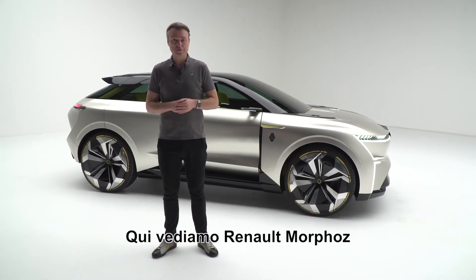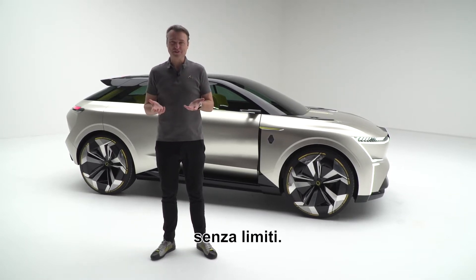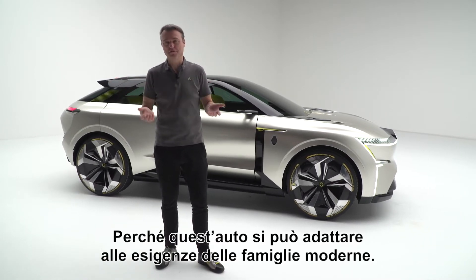We're looking here at the Renault Morphos. This is our vision on electric mobility of the future without restrictions. Why do I say without restrictions? Because this car can adapt itself to the need of a modern family.